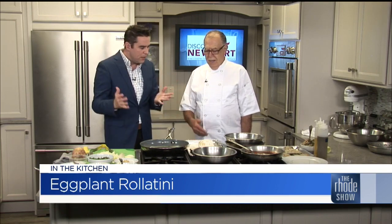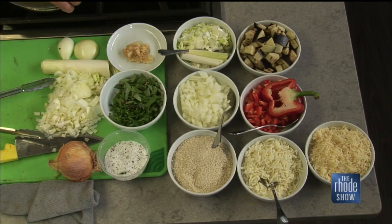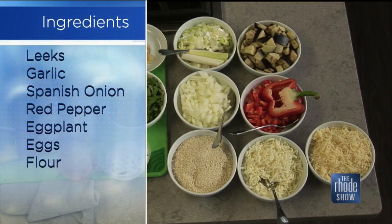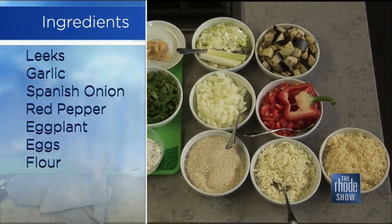Let's talk about the ingredients here — eggplant rollatini, what we need to know. We have the filling for the eggplant. First, we slice the eggplant, lightly flour, egg, and fry. Then we have leeks, eggplant, red pepper, basil, parsley, onion, and a little touch of breadcrumbs.